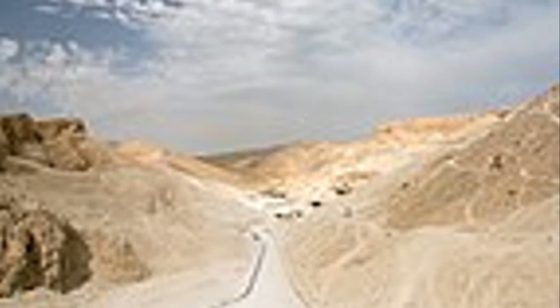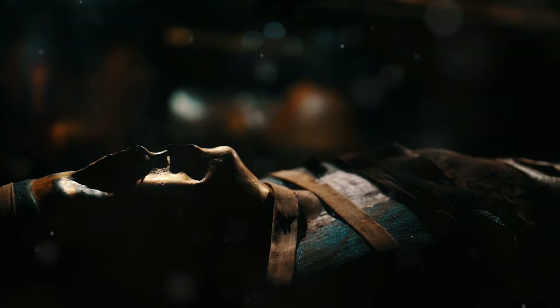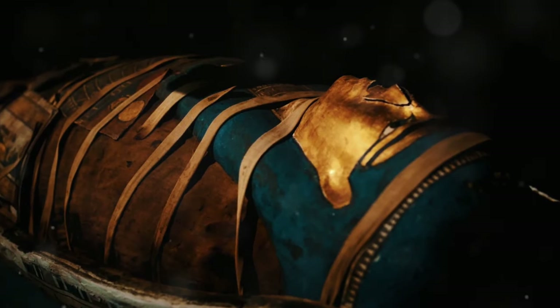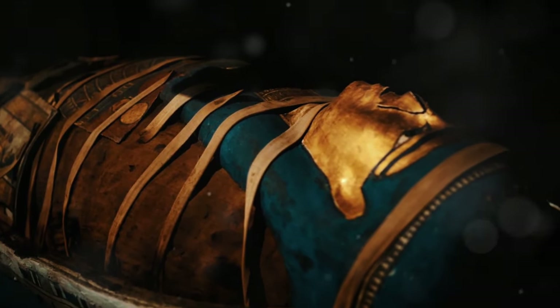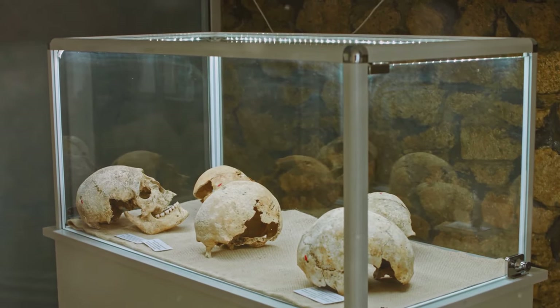The Valley of the Kings wasn't solely the domain of pharaohs. Hidden amongst the grand royal tombs are smaller, yet equally fascinating tombs belonging to queens, princesses and high-ranking officials. These tombs, while less lavish, offer a glimpse into the lives and afterlives of those who lived and served in the shadow of the pharaohs.